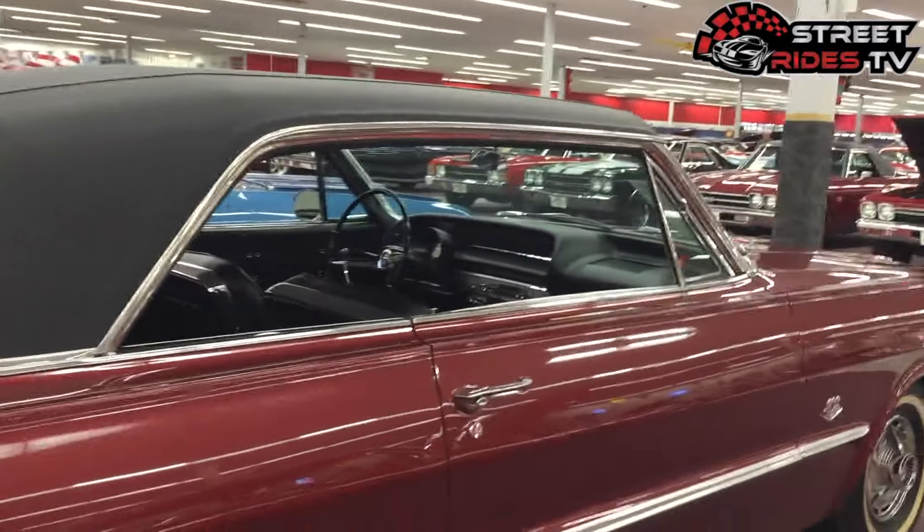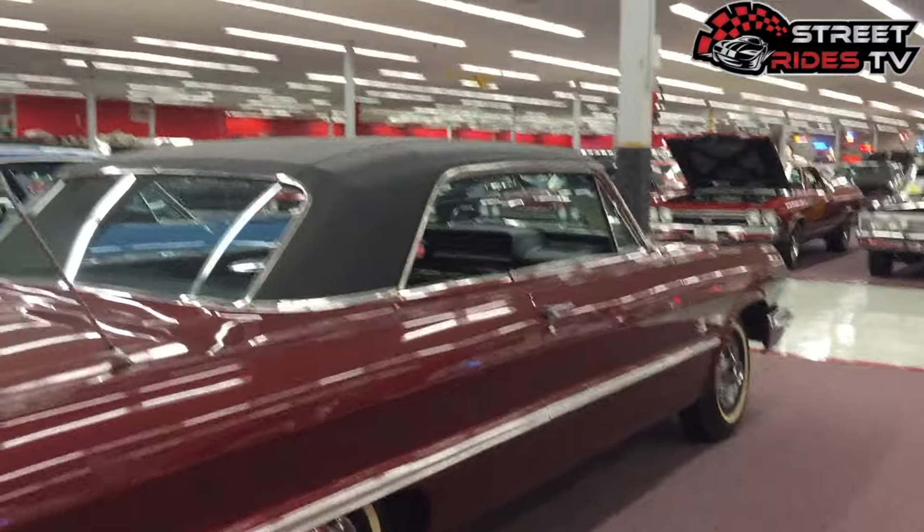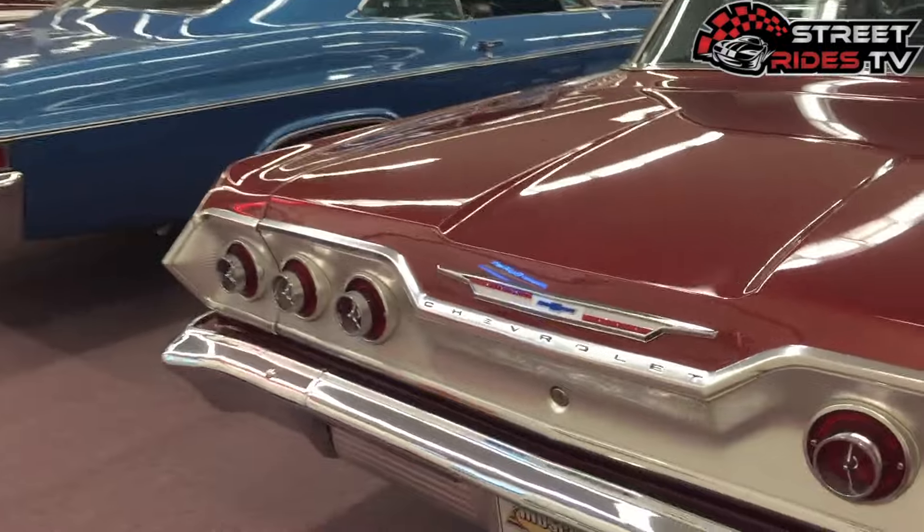A lot of people turn these into low riders — I used to be into low riders myself — but you learn to appreciate classic cars like this, seeing them in their original or close to original state.